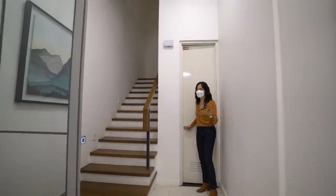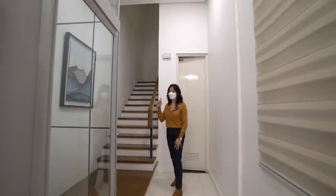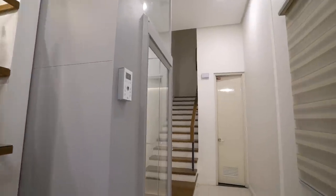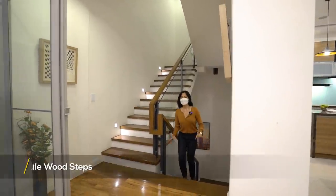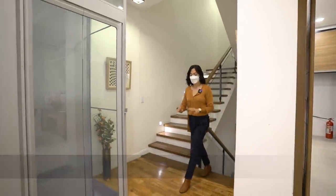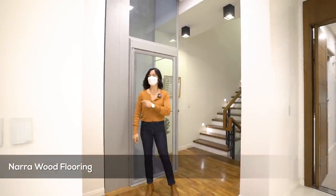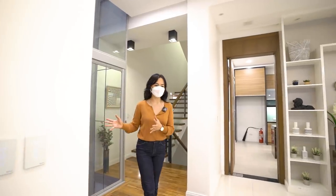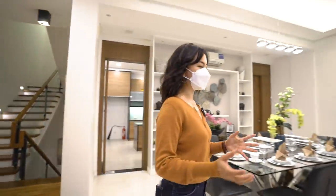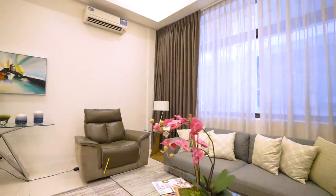That completes the tour of the ground level. Now let's check out the second floor. We are stepping on tanguile slabs for our staircase, and all of the wood floorings found in this house are made of narra. Right behind me is our service elevator. Now let me go around your living area.